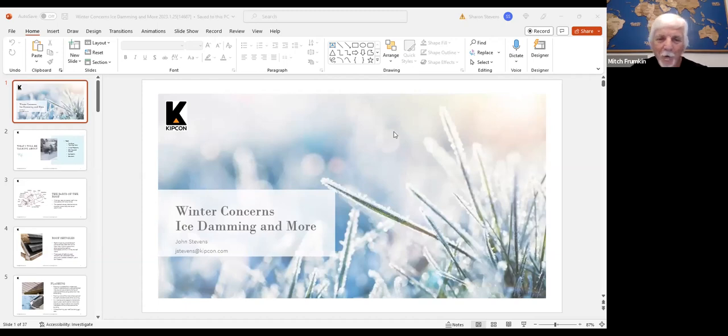Welcome everybody. This is a webinar about ice damming and other winter concerns. My name is John Stevens, I'm with KipCon Incorporated, and I'm going to take you through this today.